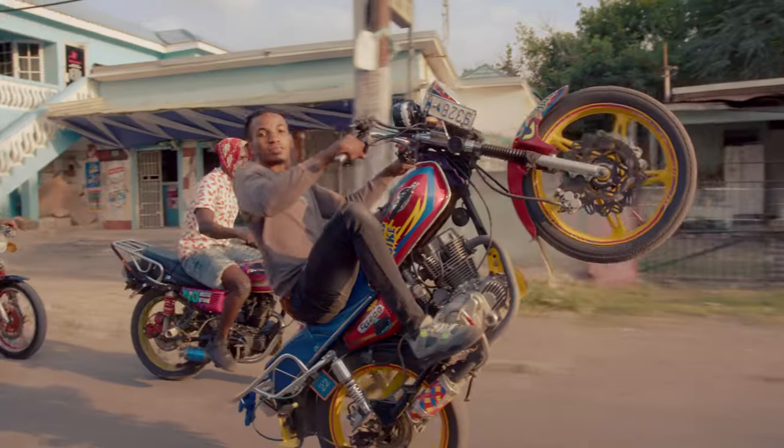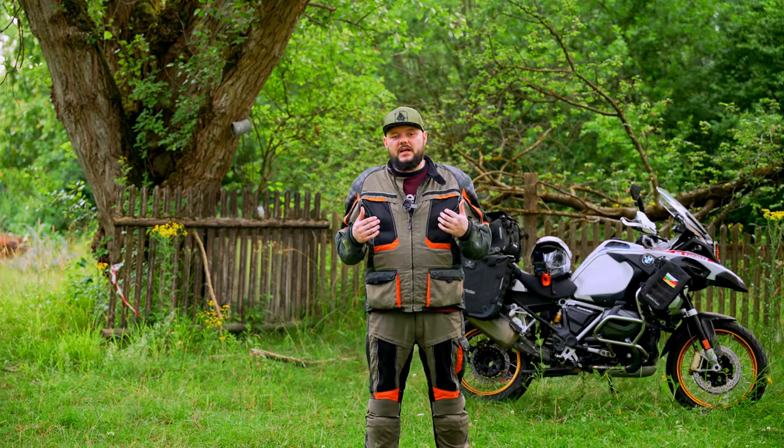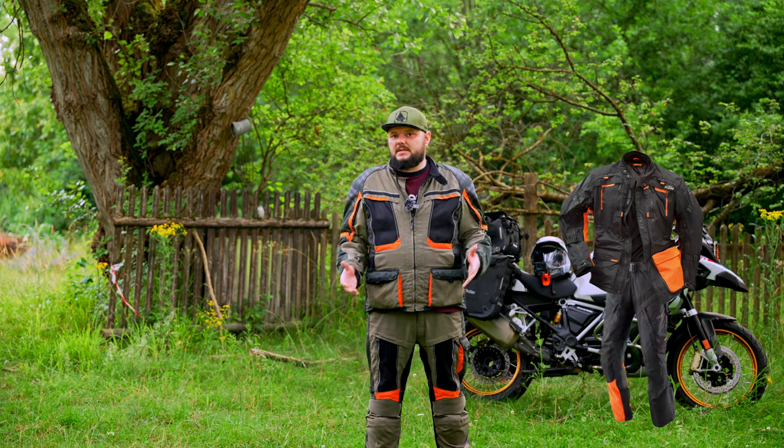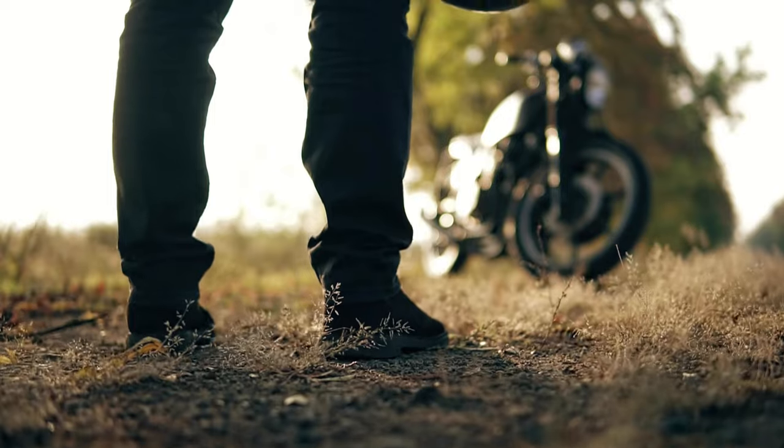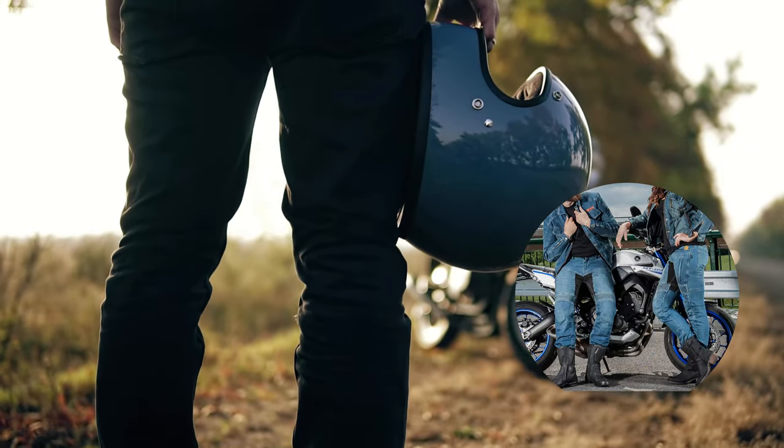Riding pants are a must — regular jeans just won't cut it. Most of the time, if you're going for a textile jacket, there will be a matching pair of pants to it. And if you're going for a more casual style or you have a leather jacket, riding jeans are a great option.